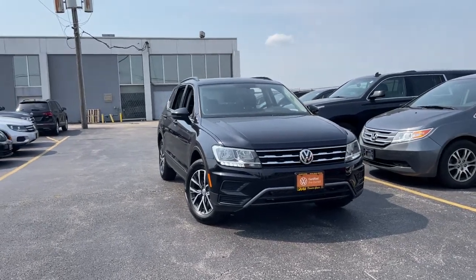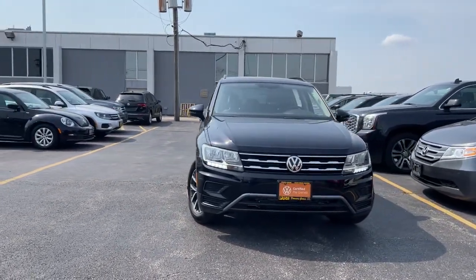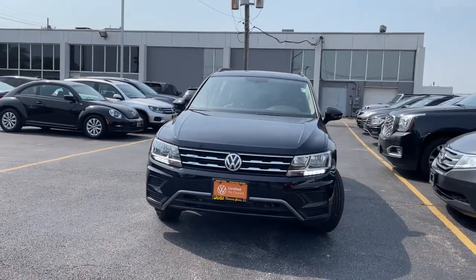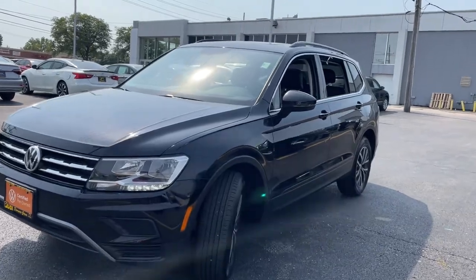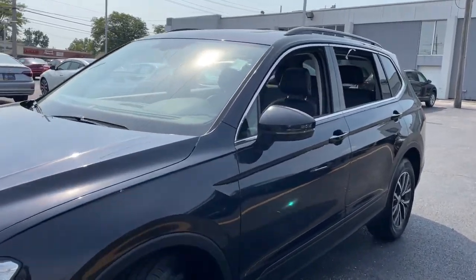Can you see yourself in the 2019 Volkswagen Tiguan? This vehicle still has fewer than 20,000 miles on the clock, so it won't last long. This versatile Tiguan was built to keep up with your family's busy lifestyle.